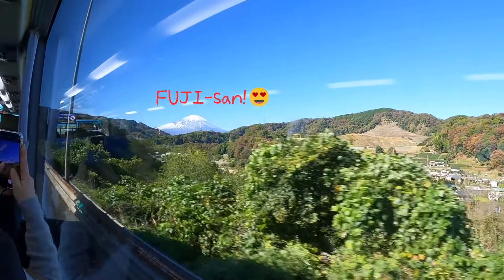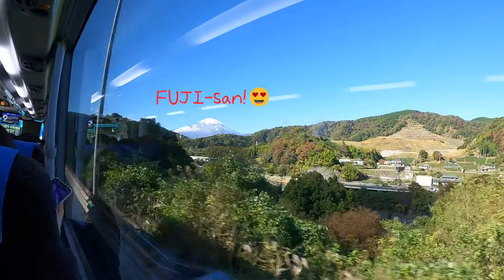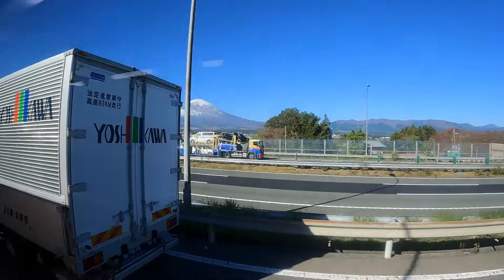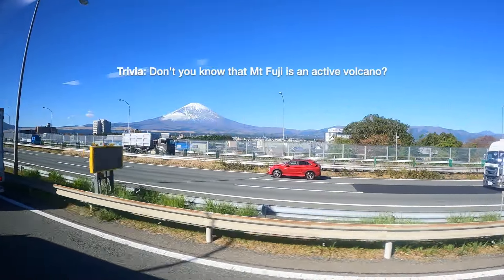And there's Fujisan! My oh my, she's big and beautiful. I'm just using a wide-lens camera, but she's a lot closer in person than on video.